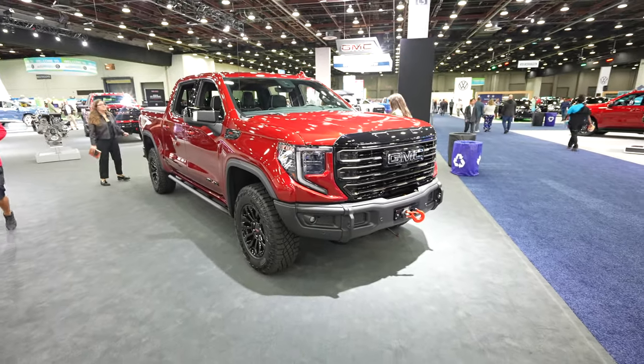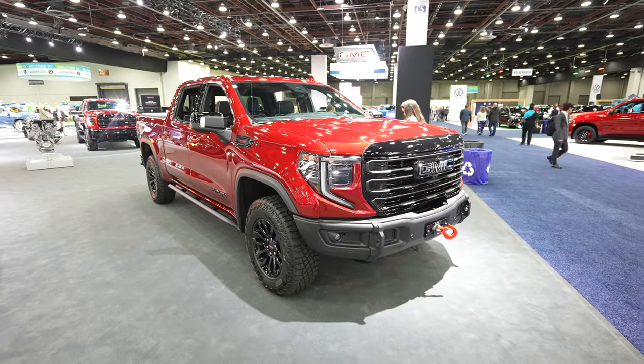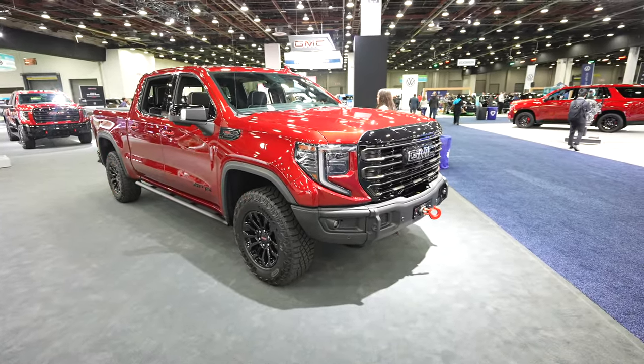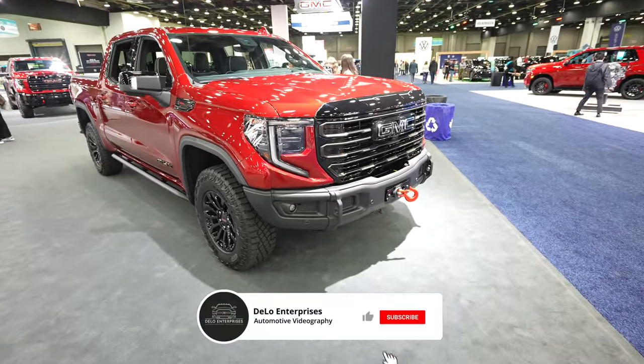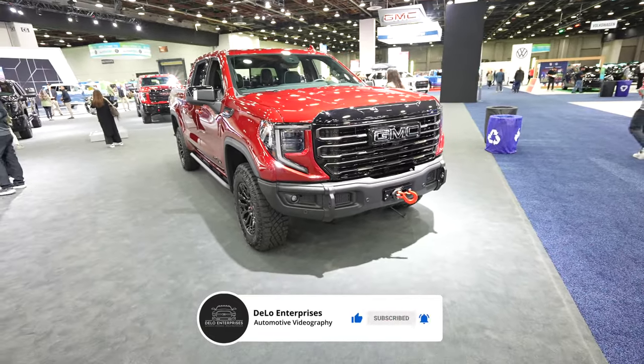Hello everybody, today I'm at the Detroit Auto Show taking a look at this 2023 GMC Sierra 1500 AT4X. This has a 6.2 liter V8 and a 10-speed automatic transmission and has been outfitted with the AEV aftermarket components.